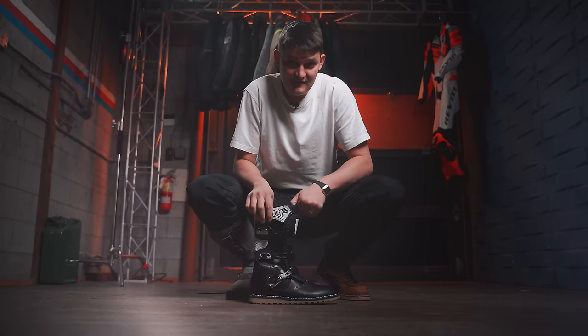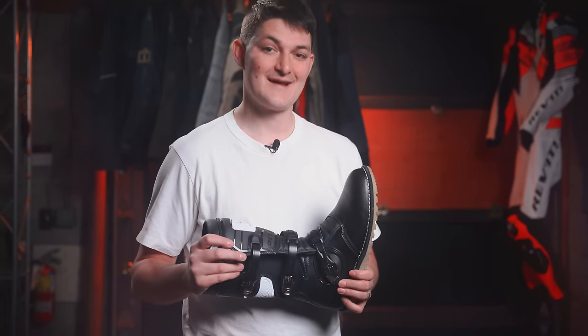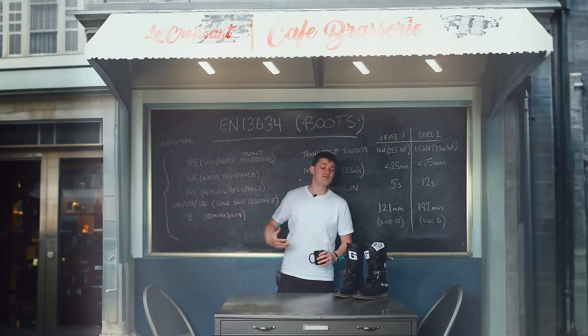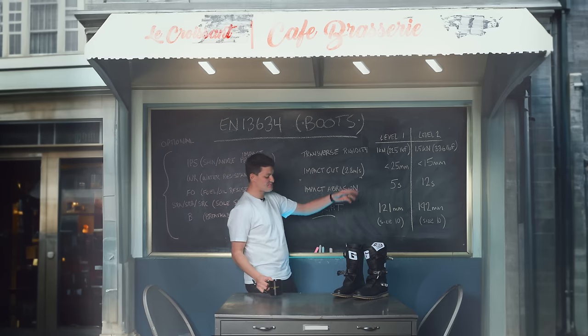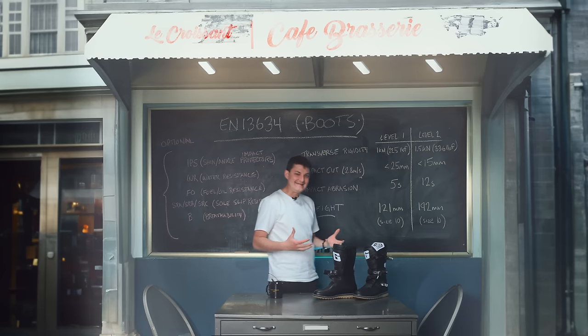This is a trials boot, so it's stitched to a natural gum rubber sole to be gummy on trials pegs. Conveniently for us, that also makes it gummy to walk on, while still being a full-height, full-leather, hard-shielded EN 13634 protector. The boot certification is hilarious — there are optional tests for shin and ankle impact protection, water resistance, fuel and oil resistance, sole slip resistance, and breathability. All these things matter, and none of them are necessarily tested for because they're optional. The required tests are transverse rigidity — hydraulically pressing the sole — but the bar is set to less than half the weight of a motorcycle for either level.